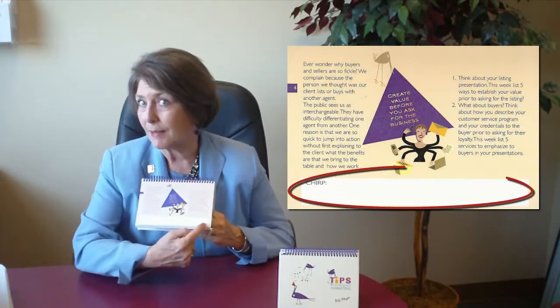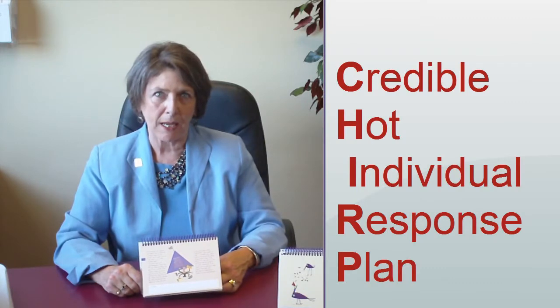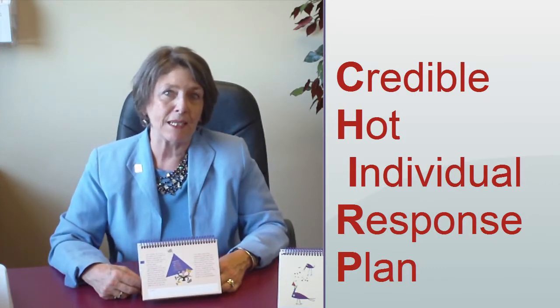Down here at the bottom, there's a little space and it says CHIRP — that's for your Credible Hot Individual Response Plan. Because some of this information may generate even more ideas on your part, and you want to have a place to take notes. And that's where it is. That's how to make it work. See you on Monday.